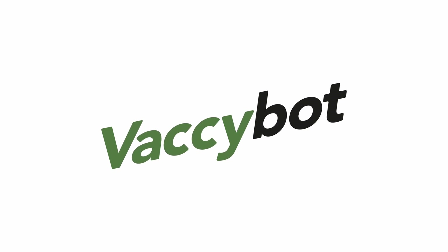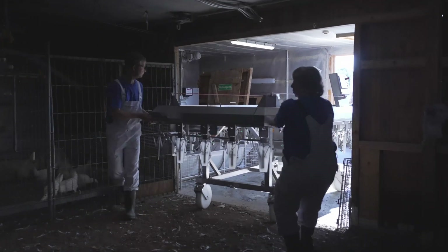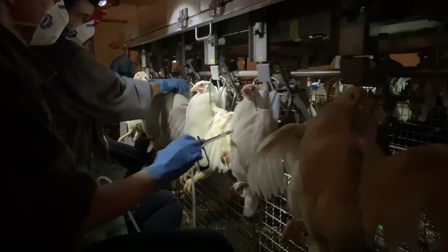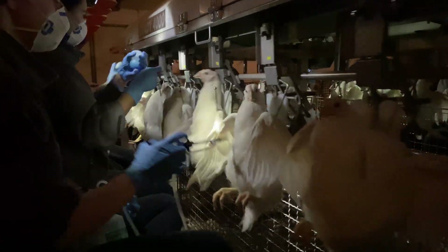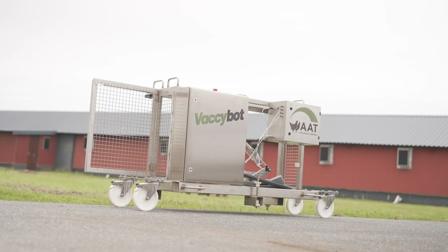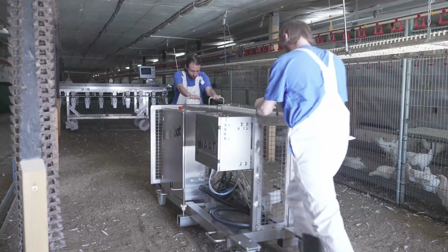Maintaining optimal health in broilers demands adequate grading and vaccination. AAT's Grady system integrates grading and vaccination into one efficient automated process. Our new vaccination robot eliminates the need for manual breast vaccination. This is Vaxibot, an advanced solution for automatic vaccination of broiler breeders.